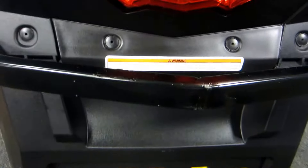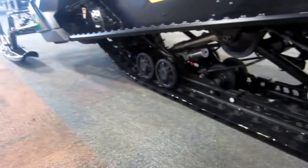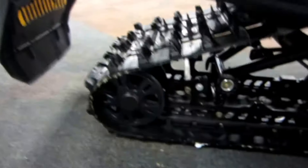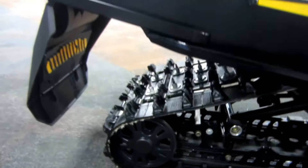Rear seat storage compartment, SC5 rear suspension with 16 inches of travel, and a 137-inch by 16-inch by 1.25-inch studded Ripsaw track with Woody's aluminum backers.